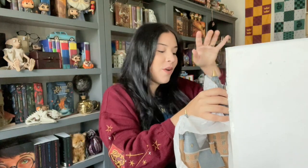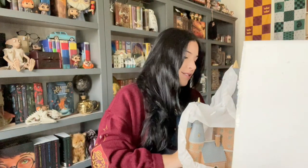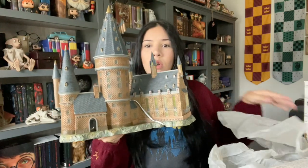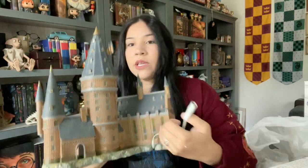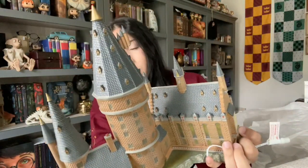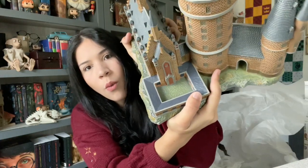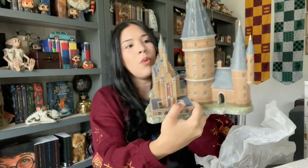I don't know how to get this out of here — I don't want to break it. Okay, holy moly... are you guys seeing this?!